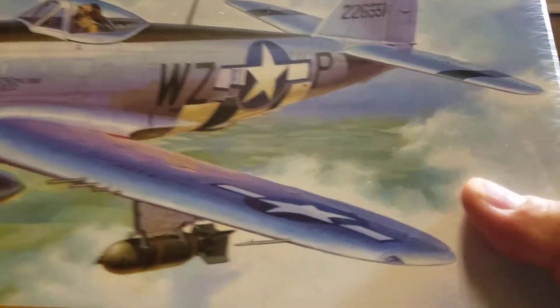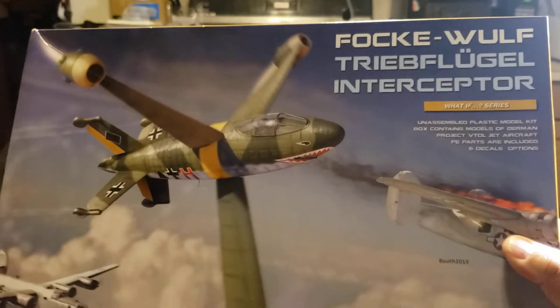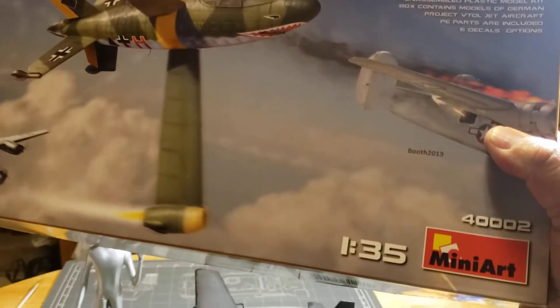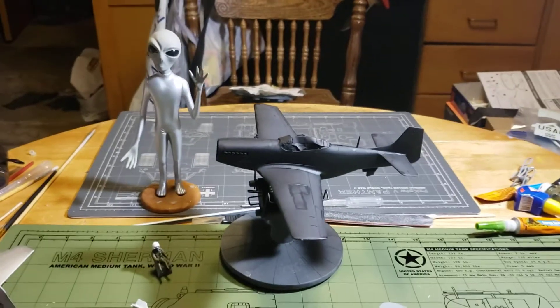Choice number two is a Mini Art 'What If' series — it's a Focke-Wulf Triebflügel interceptor, in 1/35 scale. Leave your choice in the comments below.